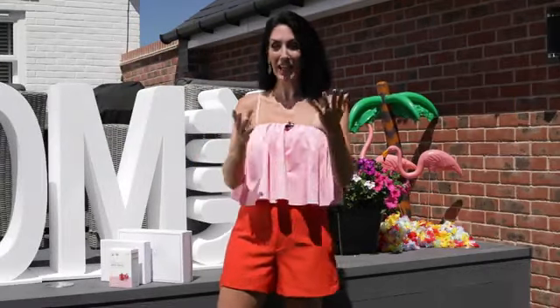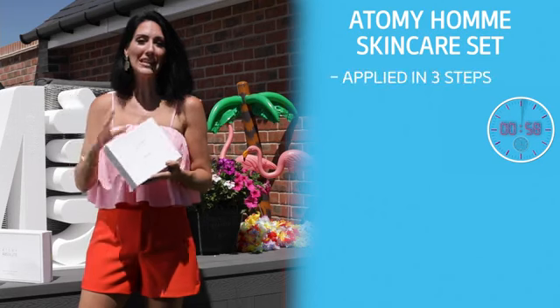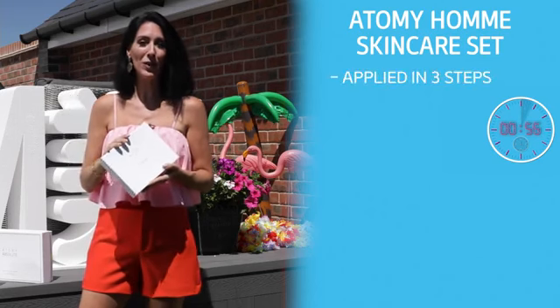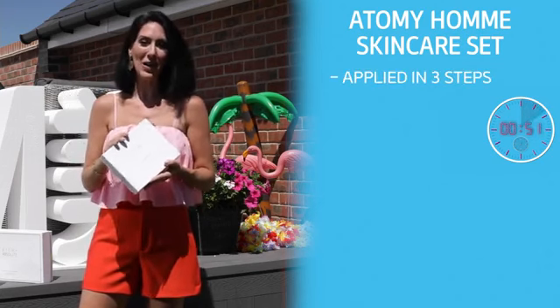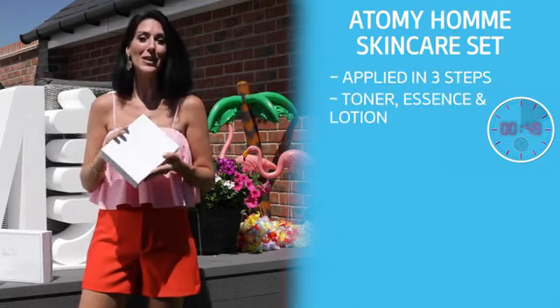Now let's look at our incredible men's skincare set, Atomy Om. Atomy Om is applied in three easy steps, making it perfect for someone who is short of time but wants flawless results. The three elements of Atomy Om are toner, essence and lotion.